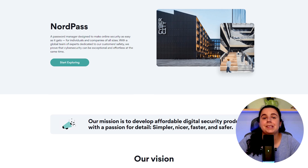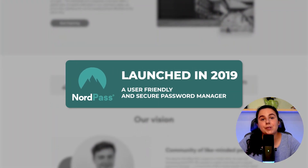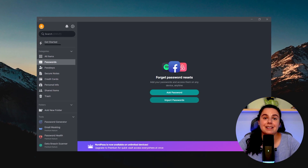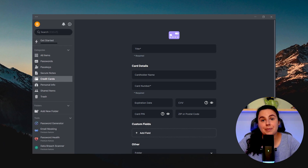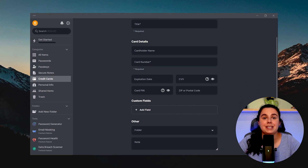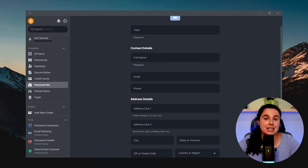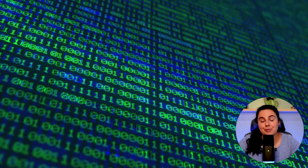NordPass was developed by the same people behind NordVPN and launched in 2019 as a user-friendly and secure password manager. Besides generating and saving extra secure passwords for site logins, you can also use NordPass to store and access your credit card details, personal notes, and any other information that you want to keep secured, stored in the cloud, and protected by advanced encryption algorithms.